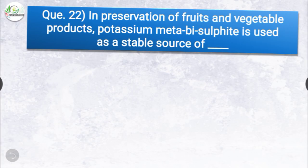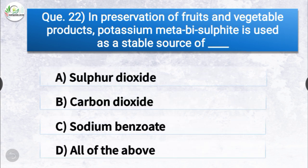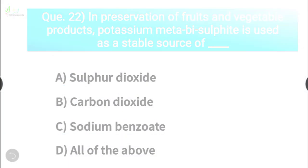Question number twenty-two: in preservation of fruits and vegetable products, potassium metabisulphite is used as a stable source of dash. The options are sulfur dioxide, carbon dioxide, sodium benzoate, or all of the above. The correct answer is option A, sulfur dioxide. Potassium metabisulphite is used as a stable source of sulfur dioxide.